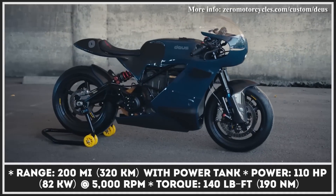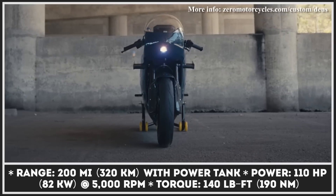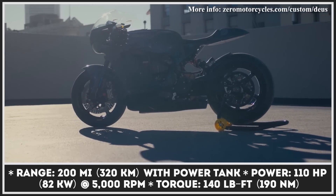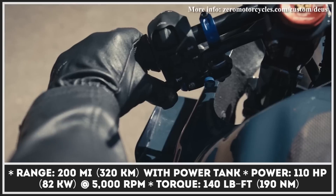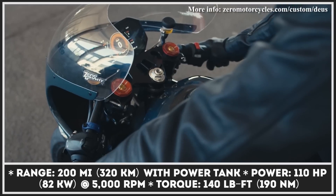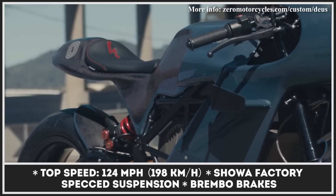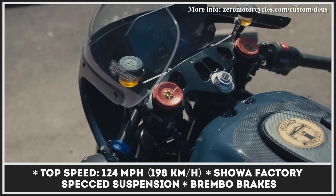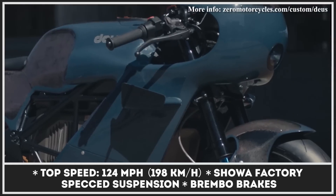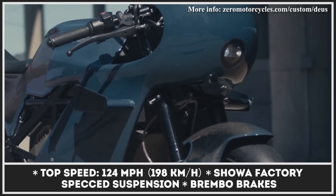It won't be long until electric motorcycles become the new norm at the workshops of custom builders. The Venice Beach division of Deus Ex Machina, led by Michael Woolerway, chose to become a pioneer in this transition by converting a Zero SRS into a legitimate electric café racer. Its bodywork was replaced with a single mold of carbon fiber composites, and the final fabrication required the expertise of aerospace engineers from Lockheed Martin.